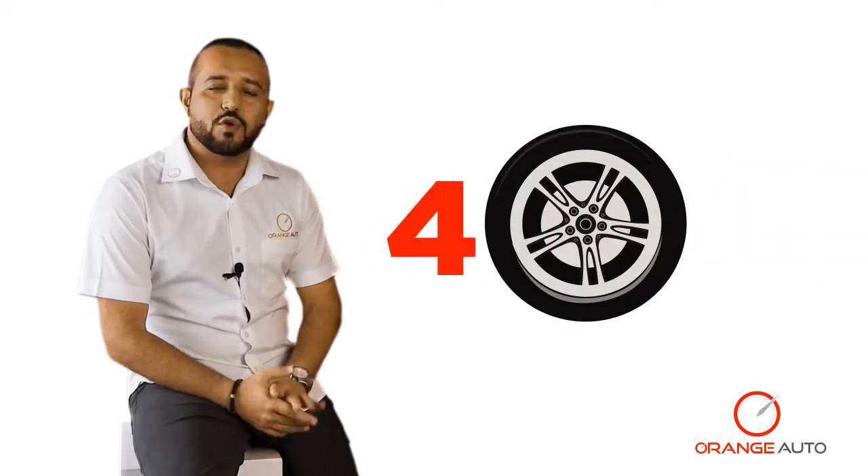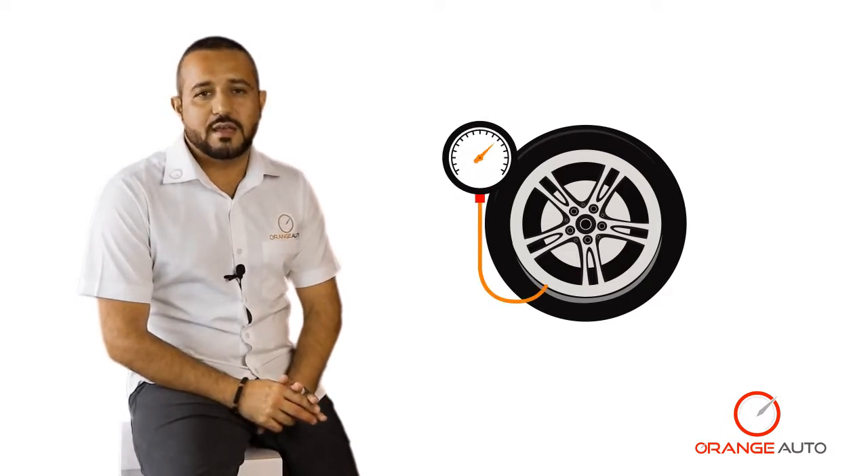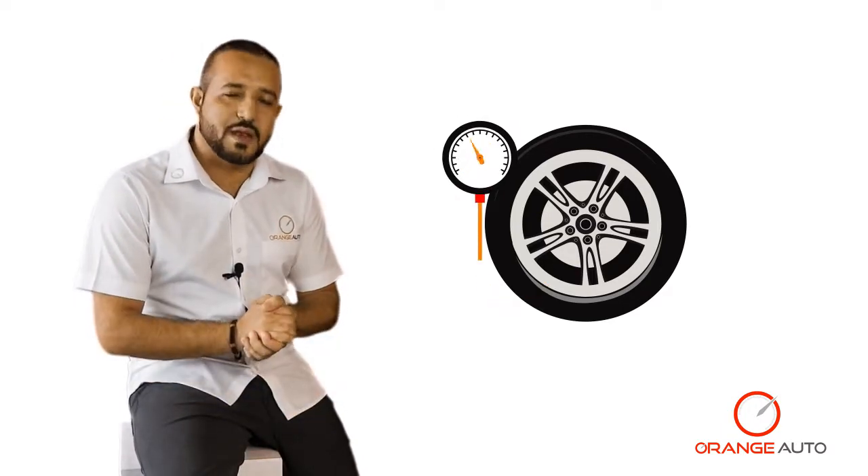Your tires should last between four to five years if proper maintenance is done. The first thing you can do is check your tire pressure regularly, as this can save the lifespan of your tires.